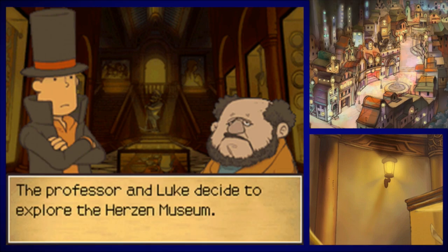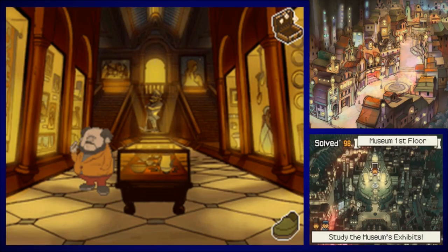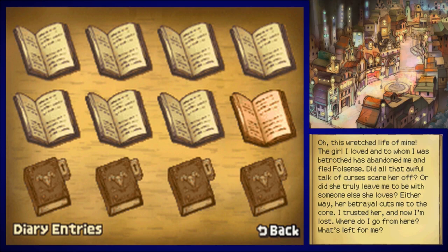The Professor and Luke explore the Herzen Museum. We got another old diary entry. 'This wretched life of mine — the girl I loved and to whom I was betrothed has abandoned me. Did all that awful talk of curses scare her off, or did she truly leave me to be with someone else she loves? Either way, her betrayal cuts me to the core. I trusted her, and now I'm lost. Where do I go from here?'